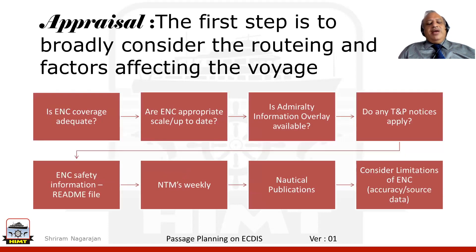The route planning is very critical because half the job is done if the route that you make is effective and safe to take the vessel from origin to destination.